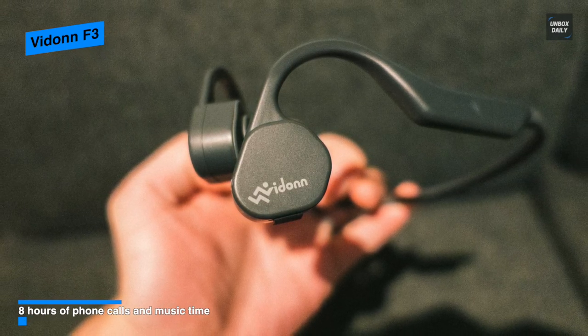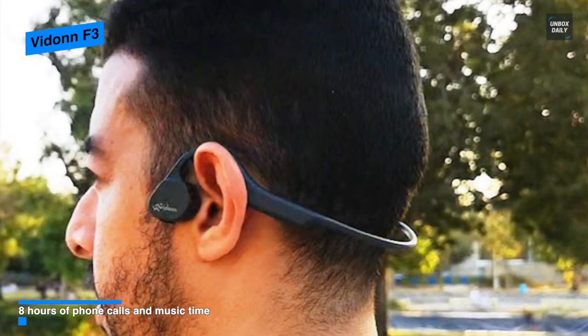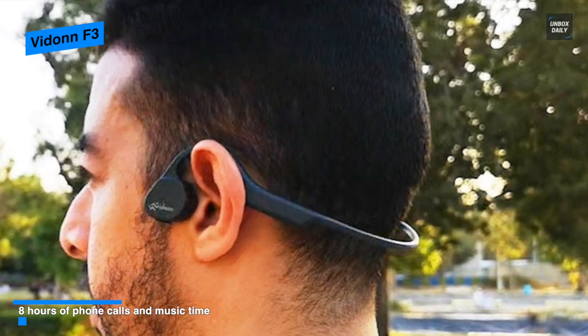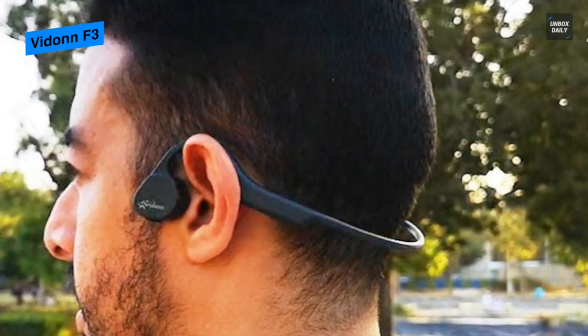With an IP55 rating for sweat and light rain waterproofing, the Vidon F3 is specifically designed for sports with high-intensity material that's entirely sweat-proof, making it suitable for outdoor activities.